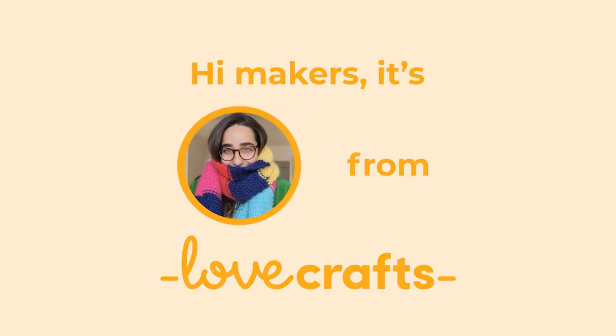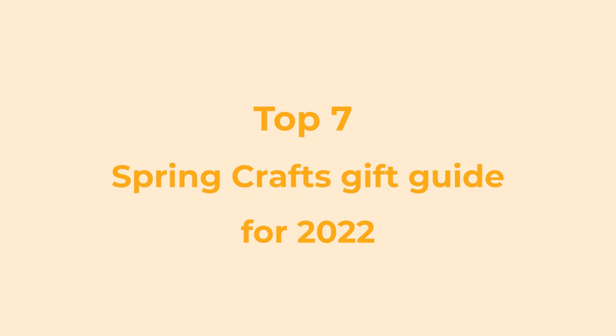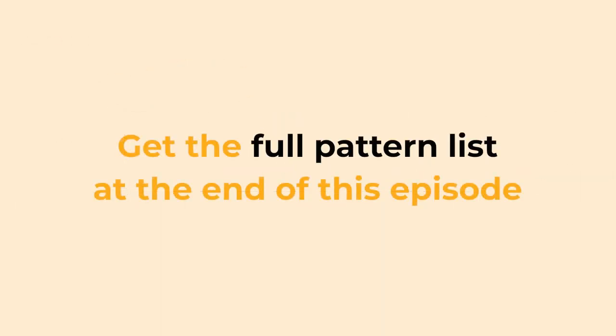Hi Makers, it's Sophia from Lovecrafts. Join me for my Top 7 Spring Crafts Gift Guide for 2022. Don't forget to stick around until the end for details on where to find these amazing patterns.